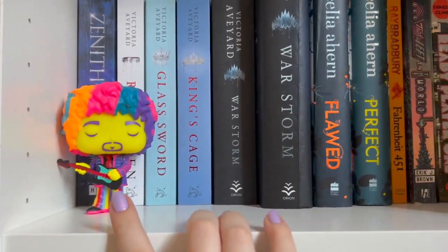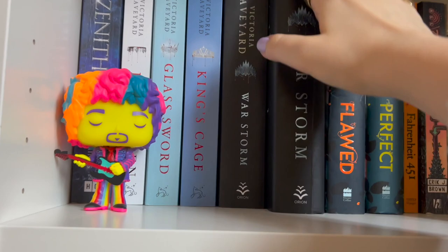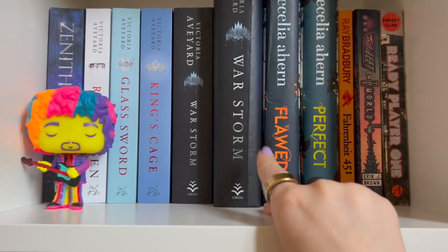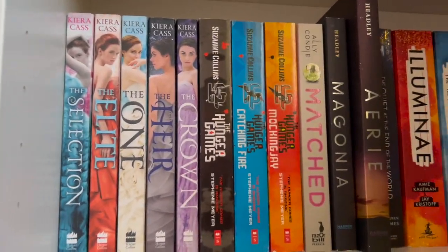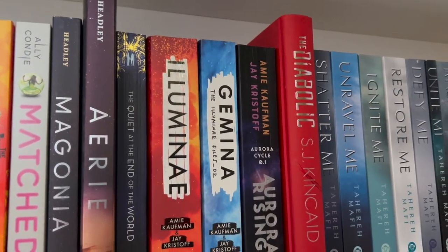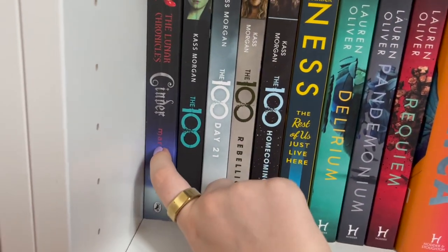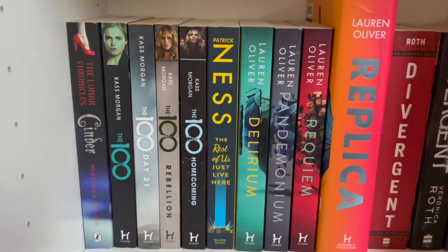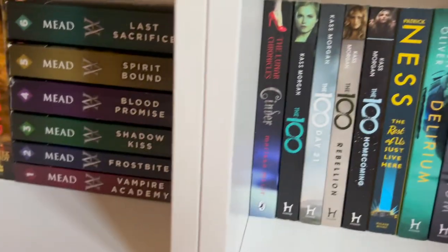We have a Jimi Hendrix figurine here — I don't know why he just lives there. We have this series and I'm not sure if that's all of them, I think I'm missing a couple. Then on to The Selection, Hunger Games, Illuminate, Shatter Me, Renegades — love it — and then Cinder, which is the only Lunar Chronicles book I've got and read. I want to get the rest. And The 100, which is amazing.